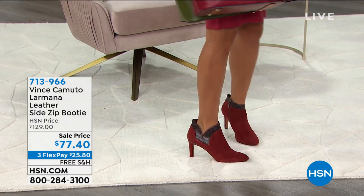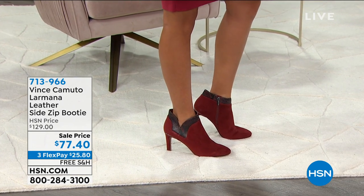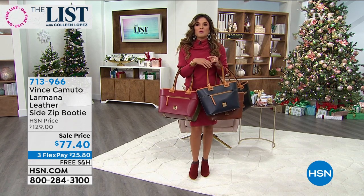These are Vince Camuto. They are genuine suede with a leather trim featuring a really fun croco-embossed design. It's a little two and three quarter inch heel — that's it. So it's dressy enough but it's not killing your feet. Look how flexible they are. They're so pretty.